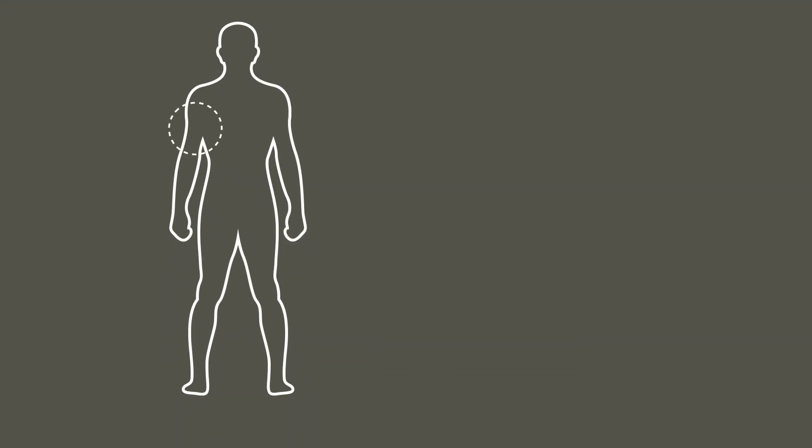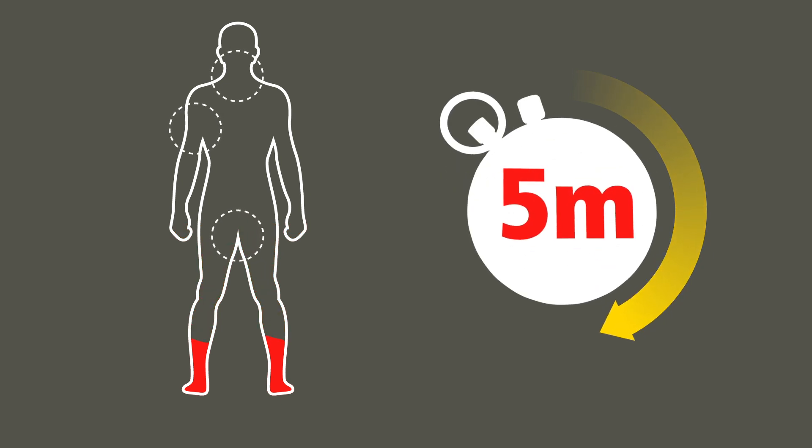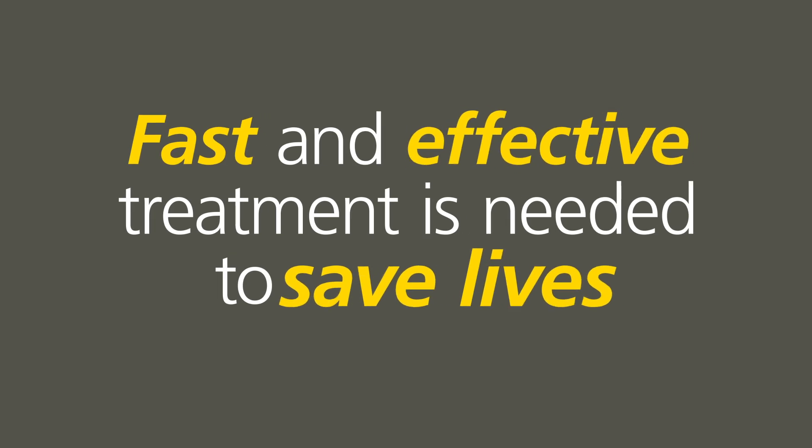Stopping a severe bleed can challenge even experienced medics. Help is often too far away, or the casualty bleeds to death before help arrives. In some situations, severe bleeding can lead to exsanguination in under 5 minutes. Fast and effective treatment is needed to save lives.